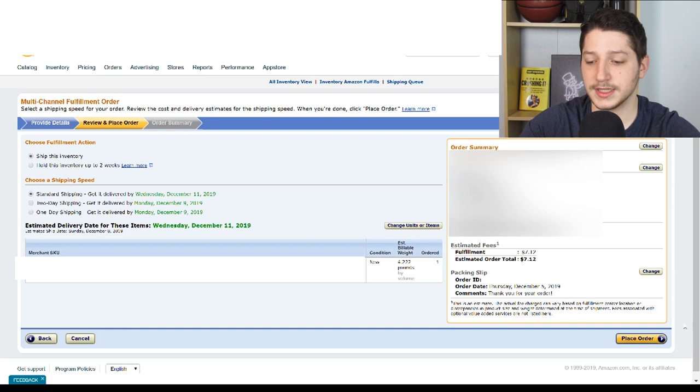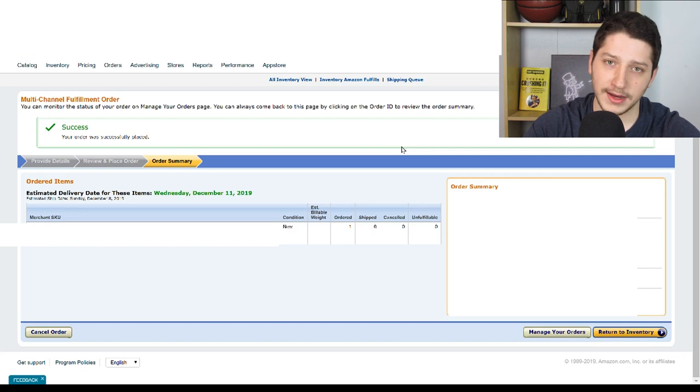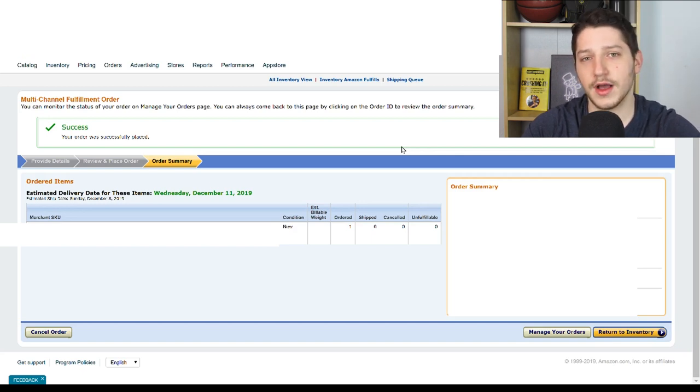Then I'm going to place the order. Once you place the order, you're brought to the success page, which shows that the order went through. Amazon is now processing the order, and as soon as it ships you'll get an email. Then you just take the tracking number for that order and upload it to the site where the customer actually ordered.